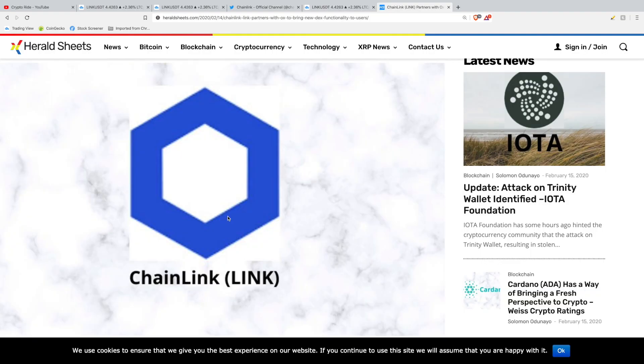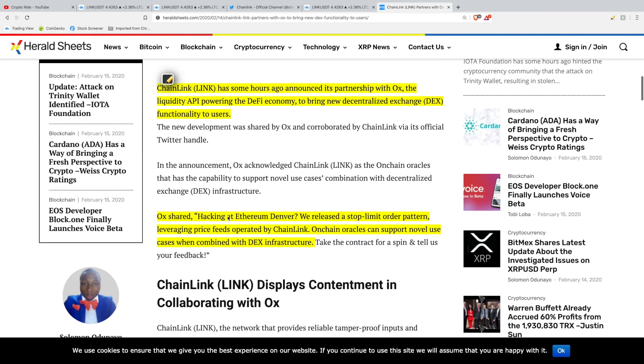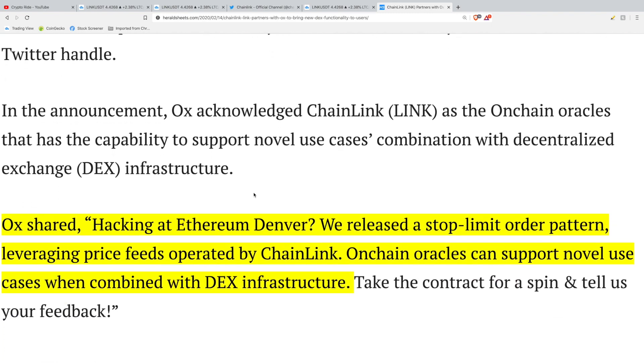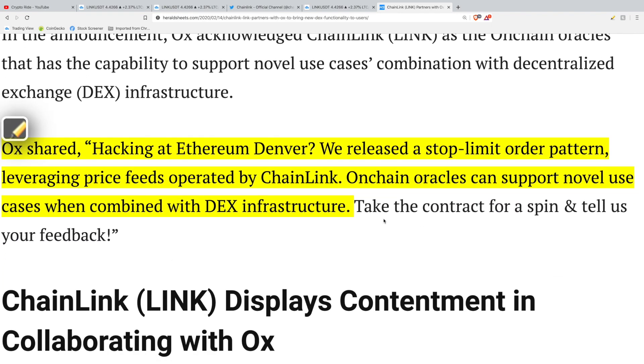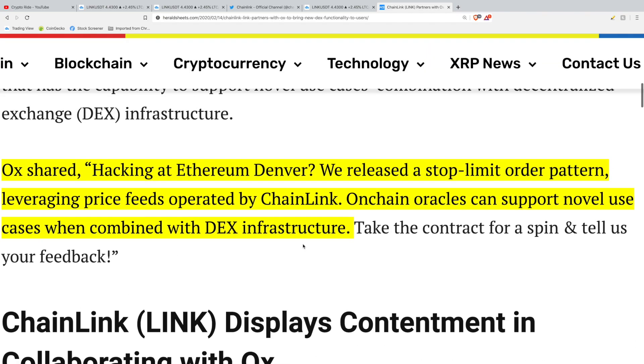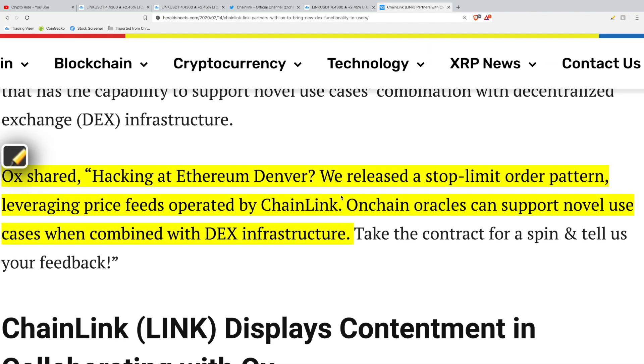Let's dive into the new partnerships. 0x is a member of the DeFi economy — Chainlink announced its partnership with 0x, the liquidity API powering the DeFi economy, to bring new decentralized exchange functionality to users. Specifically, they are releasing a stop limit order function that will obtain its price feeds from the decentralized oracles provided by Chainlink. 0x is another strong cryptocurrency project that I'm personally invested in.